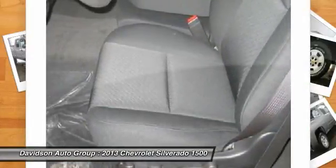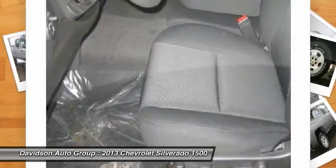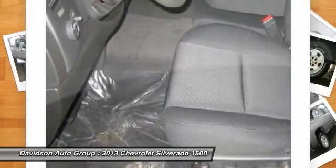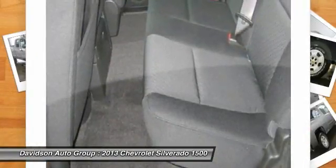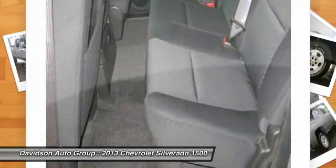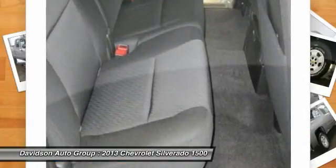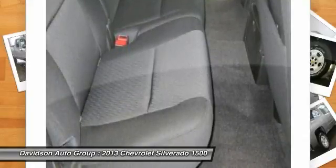Suspension Package Off-Road includes 1.81 46mm Shocks, Off-Road Jounce Bumpers, 36mm Front Stabilizer Bar, NZZ Skid Plate Package, V76 Recovery Hooks, K47 Air Cleaner, and Z71 Decals on Rear Quarters. Lieutenant Preferred Equipment Group includes Standard Equipment.